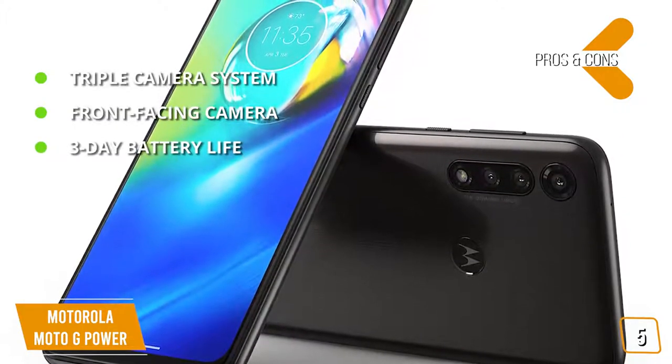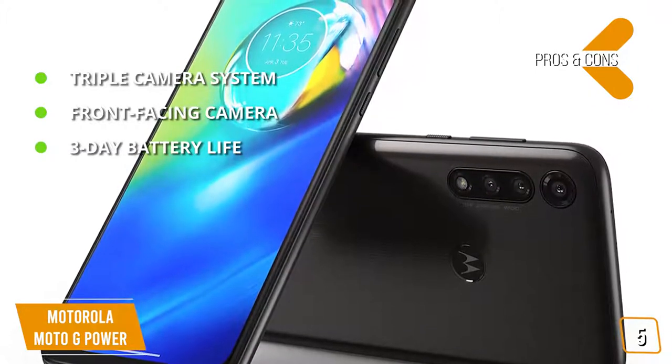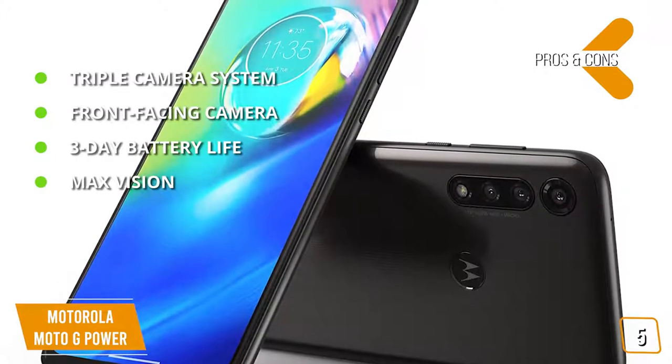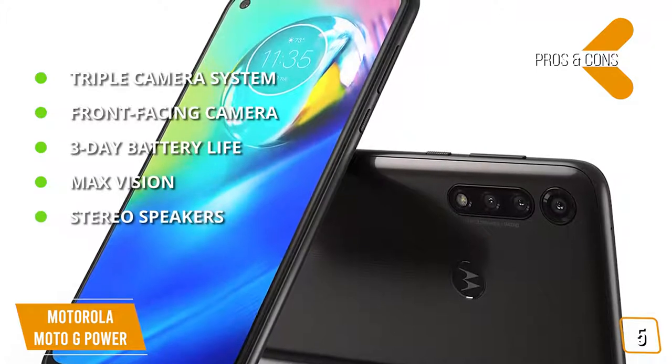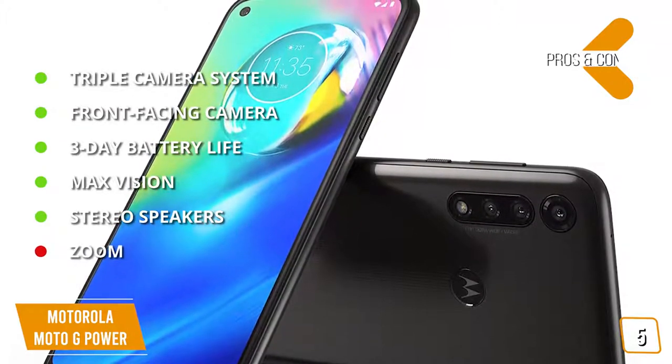3-day battery life: with a 5000 mAh battery, you'll get up to three days of regular use. Max Vision: enjoy ultra-wide views on your phone for that immersive big-screen effect. Stereo speakers: listen to powerful crystal-clear Dolby-tuned audio. And for the cons — zoom: only has a digital zoom.